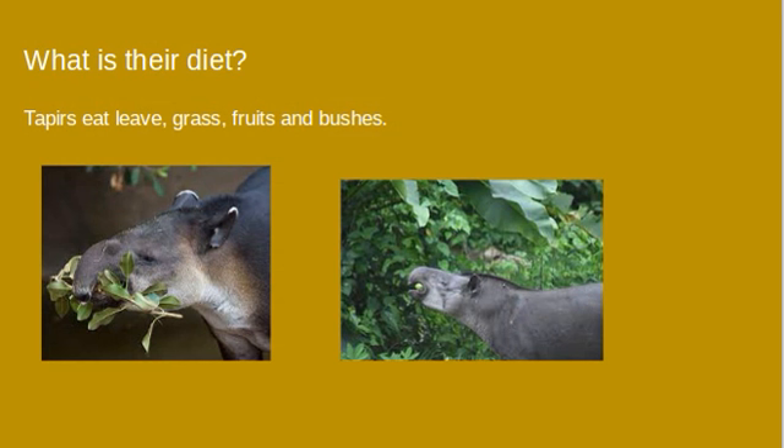What is their diet? Tapirs eat leaves, grass, fruits, and bushes, because they're herbivores, and herbivores just eat plant-based foods and do not eat any food that comes from animals.